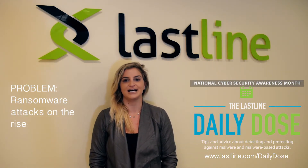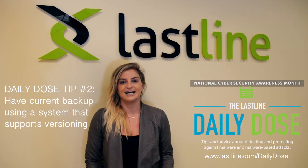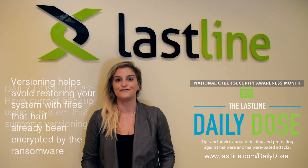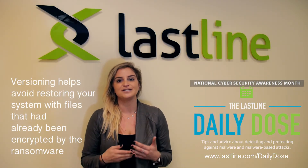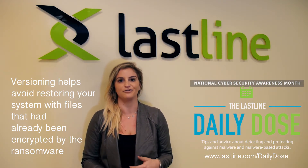We all know that ransomware attacks have been taking so much of our attention lately. The best defense against ransomware is to have a current backup using a system that supports versioning. Versioning helps avoid restoring your systems with files that had already been encrypted by the ransomware.